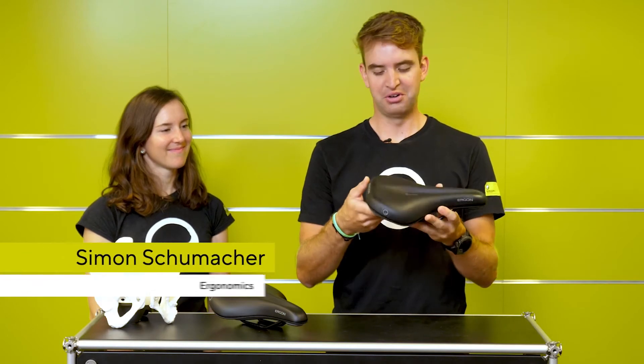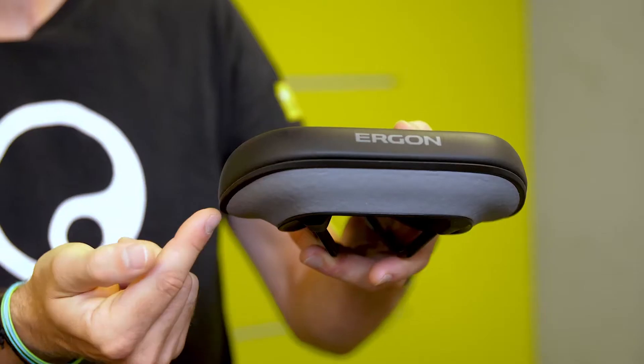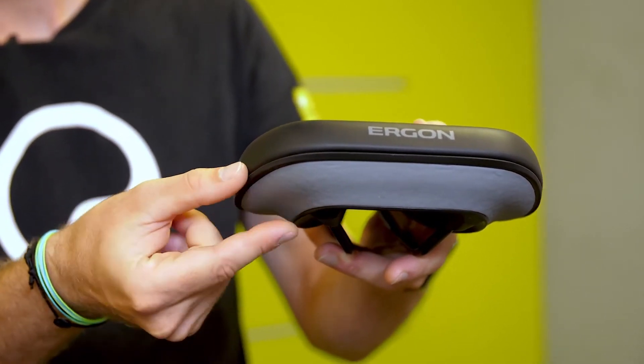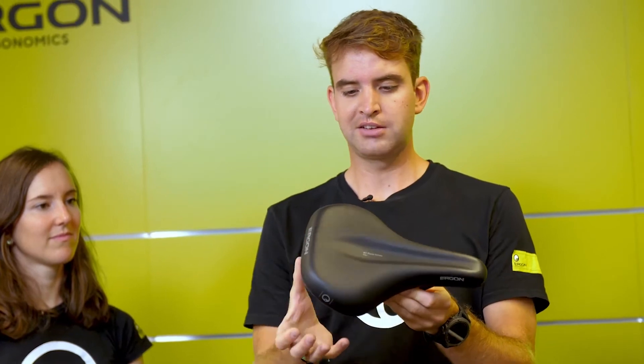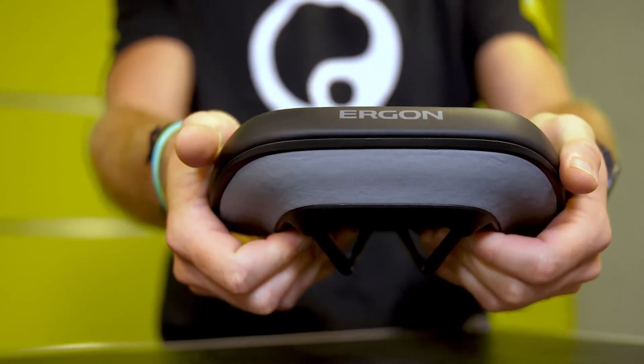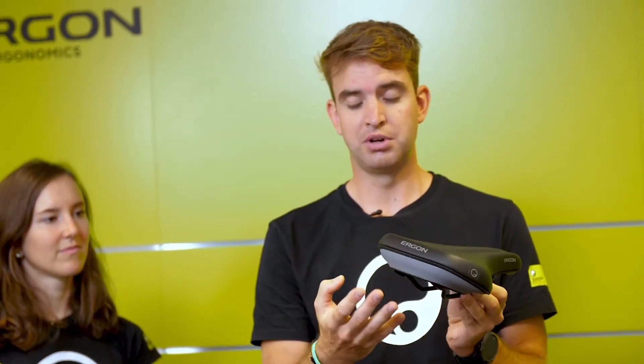This saddle features a twin shell — it has an upper and a lower shell, and in between the core material is working. The core material itself is made with the BASF Infinity material. The core acts like a whole damper over the saddle, filtering out small bumps and vibrations while you're riding.